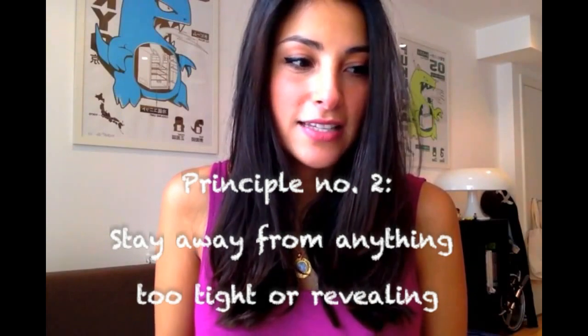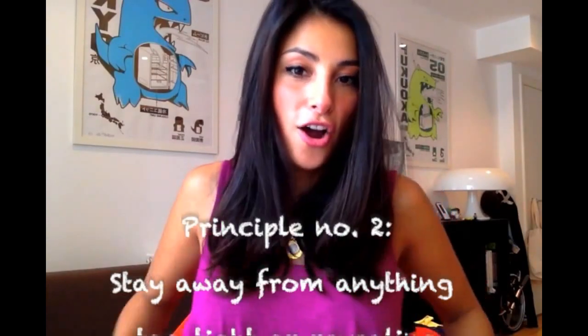Number two: I like things that are A, loose — like this top, for example. And the second thing is I don't like anything with a cleavage that is too revealing. In my case, my boobs got really big, so I don't feel comfortable showing too much skin. Anything lower than this I don't feel comfortable with.